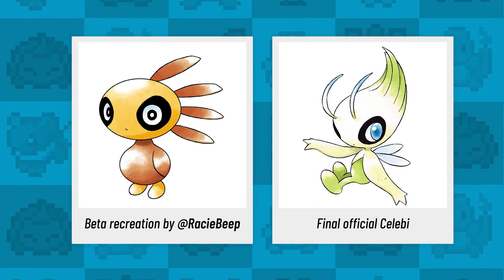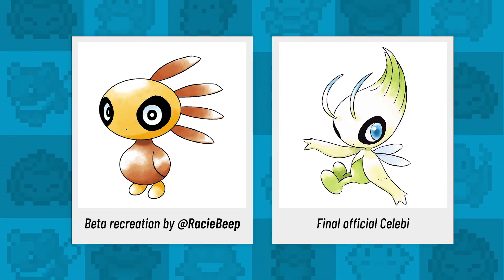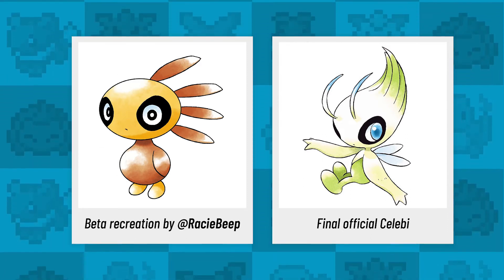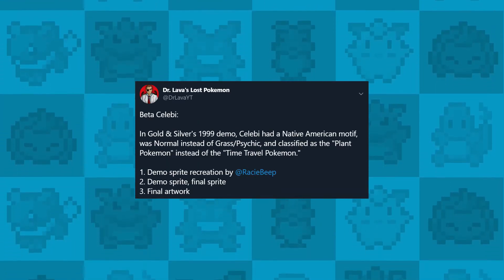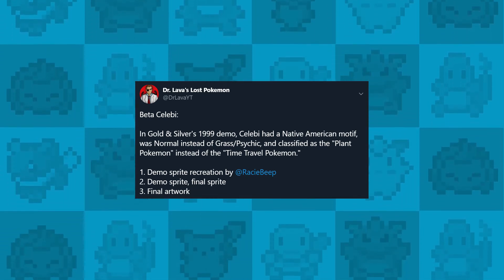From cute to mysterious — this next Pokemon is a beta version of the mythical Celebi. The now iconic leaf-like form is totally how we associate this Pokemon, but did you know this critter took on a far different form originally? Dr. Lava notes how it was classified as a simple plant Pokemon rather than the time traveler we all know and love.